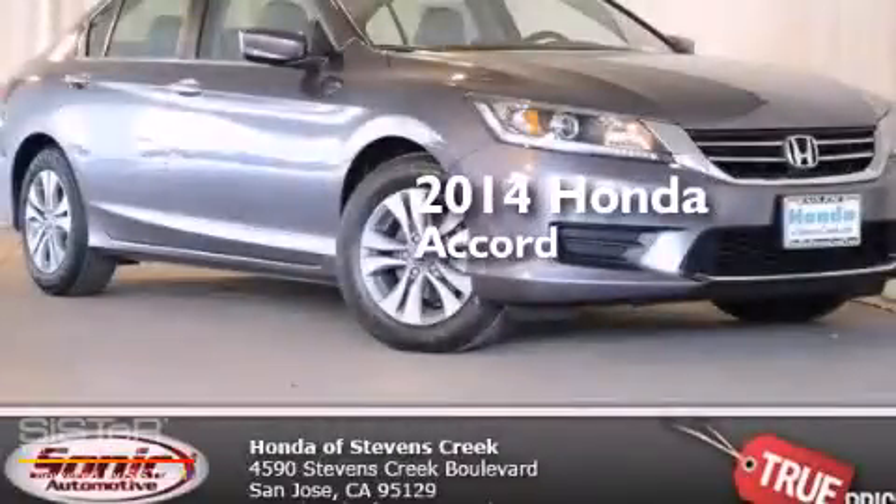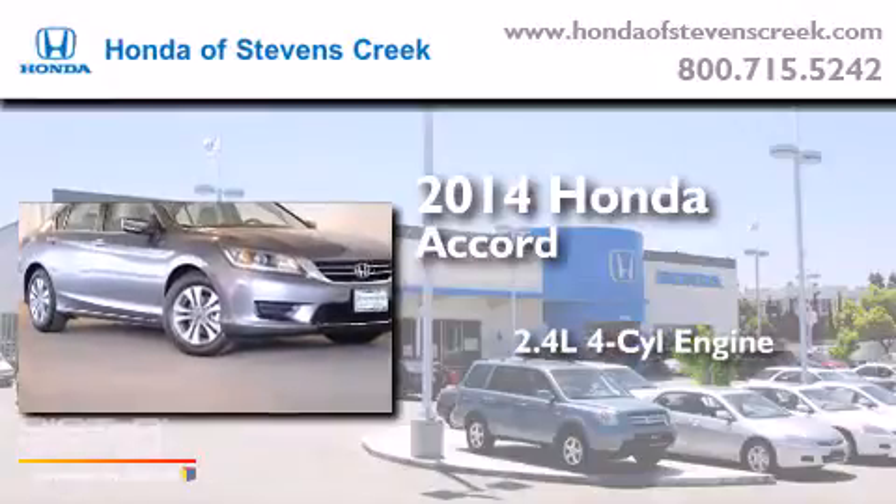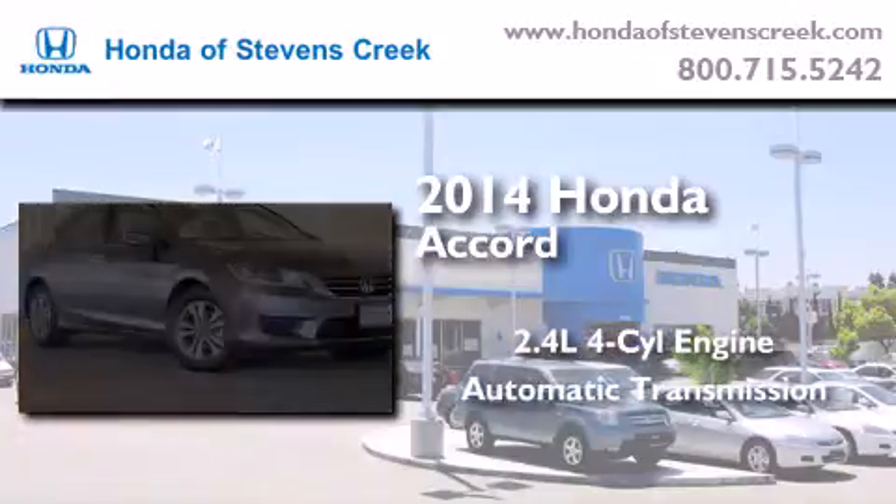This is a brand new 2014 Honda Accord. It features a 2.4-liter, four-cylinder engine and an automatic transmission.